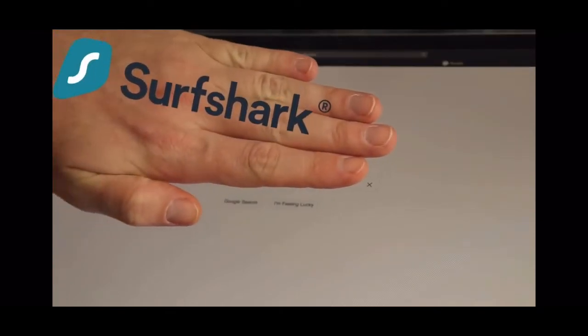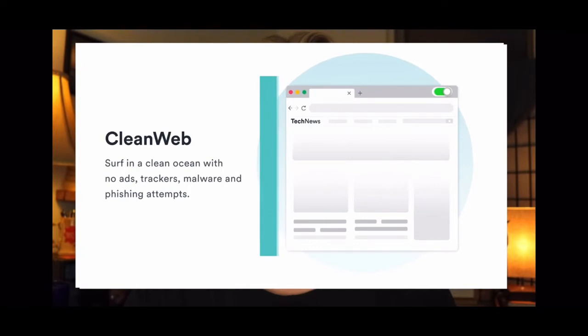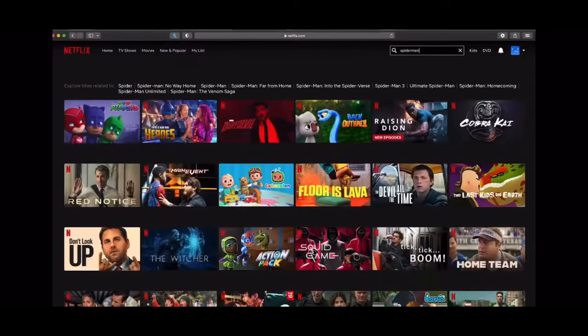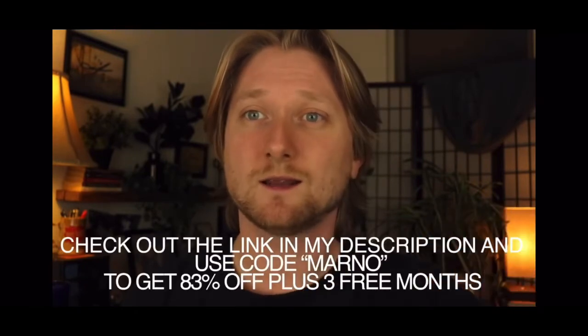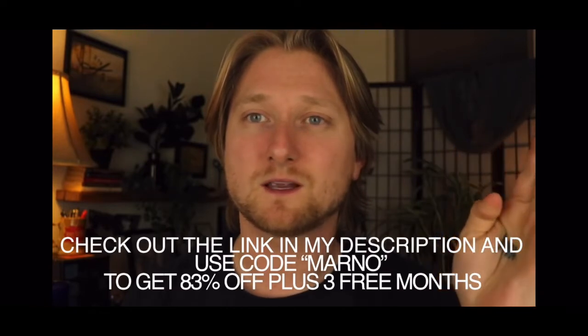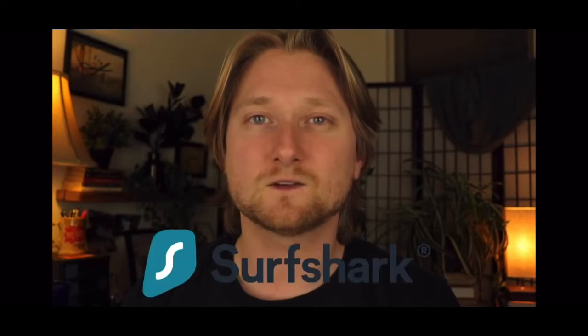Now more than ever we can all appreciate our online privacy. Surfshark ensures your privacy by encrypting your data and swapping your location with somewhere else on the planet. They also have a Clean Web feature that blocks ads, trackers, malware, and phishing attempts, giving you extra peace of mind. Being able to switch your location online comes with the very nice bonus of being able to access streaming libraries from another country — I recently wanted to catch up on some Spider-Man movies and they weren't available on any streaming services in the U.S., but I switched my location to the U.K. and was able to catch up. They allow you to use an unlimited number of devices on one account and offer a 30-day trial, so there's no risk trying it out. Click the link in my description and you'll get 83% off a subscription to Surfshark if you use the code MARNO, plus you'll also get three free months. Thank you again to Surfshark for sponsoring.